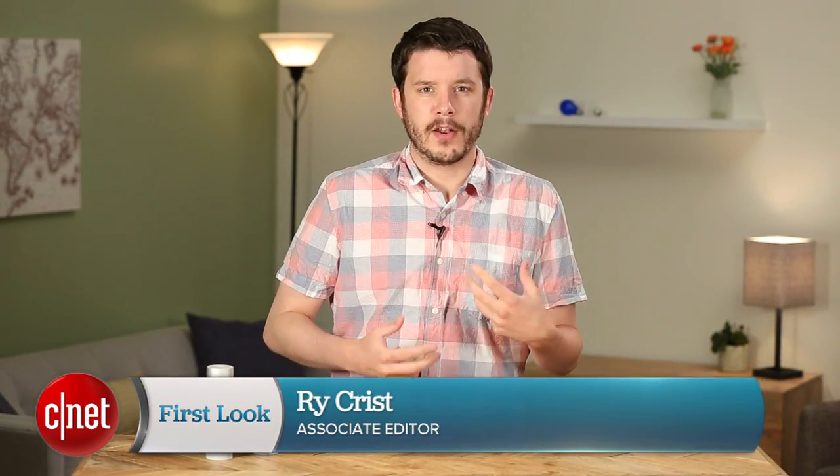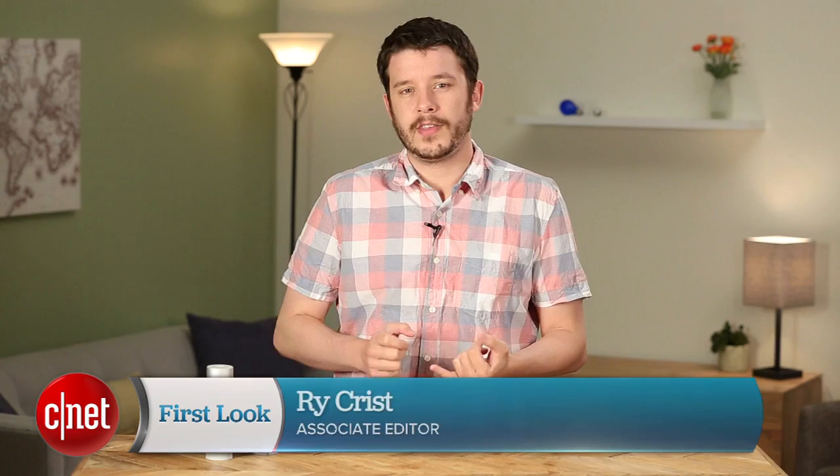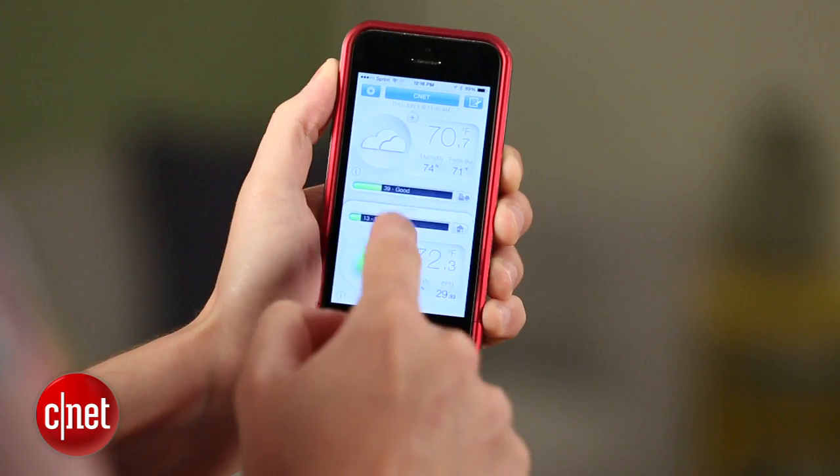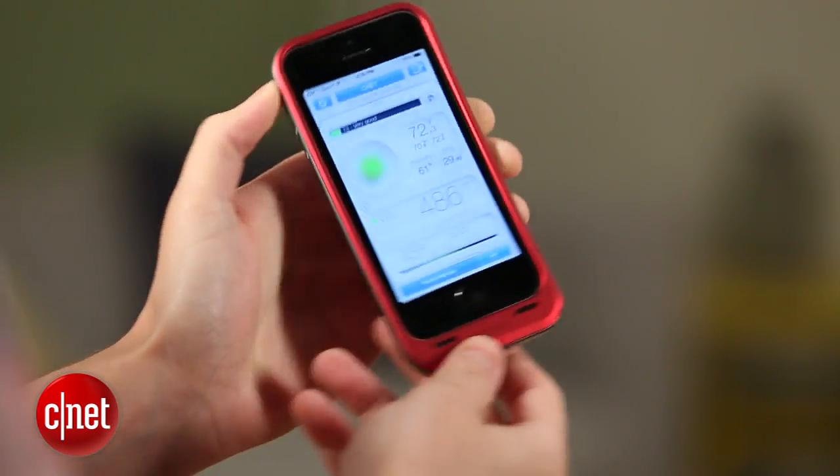They're going to take the temperature, monitor the humidity, and they're even going to measure things like CO2 levels and sound. All that information is going to go straight to the Netatmo app for Android and iOS devices, as well as the Netatmo website.